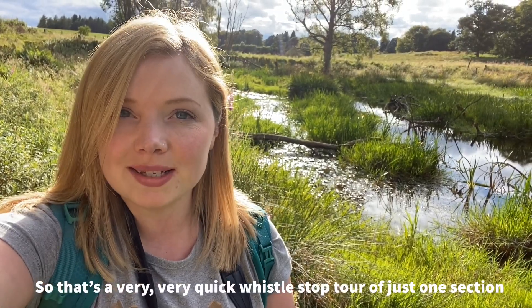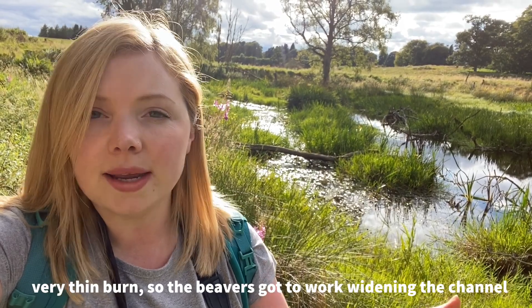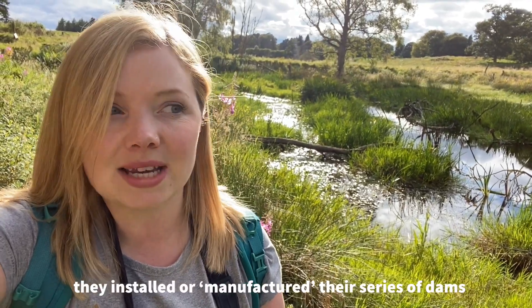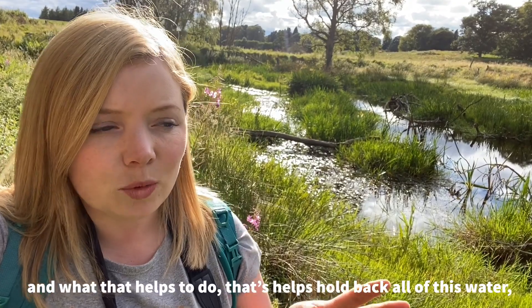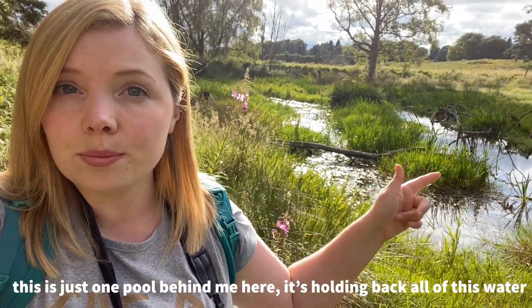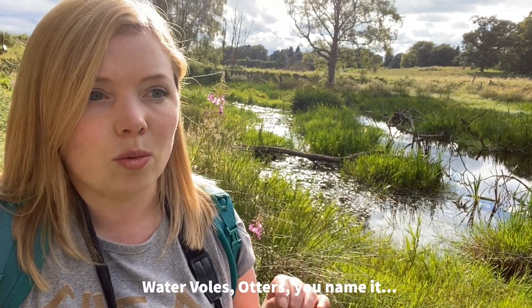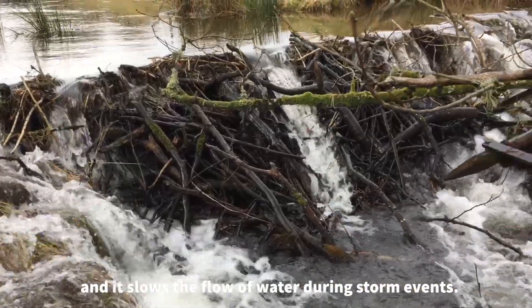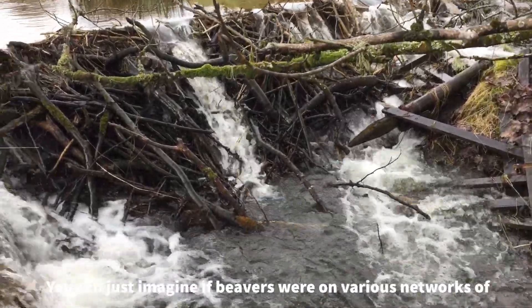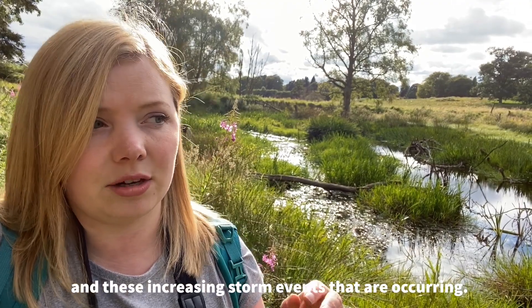That's a very quick whistle-stop tour of just one section of the Banff Estate. The area we've looked at used to be a very thin burn, and the beavers got to work widening the channel. They created their own network of channels and manufactured a series of dams — that's why they're ecosystem engineers. They engineer their own habitat, and what that helps to do is hold back all of this water. This is just one pool behind me, and it holds back water that is perfect for amphibians, freshwater invertebrates, water voles, and otters. It also retains water for drought events and slows the flow during storm events. You can imagine how, if beavers were on various river networks, that would help mitigate the impacts of flooding and these increasing storm events.